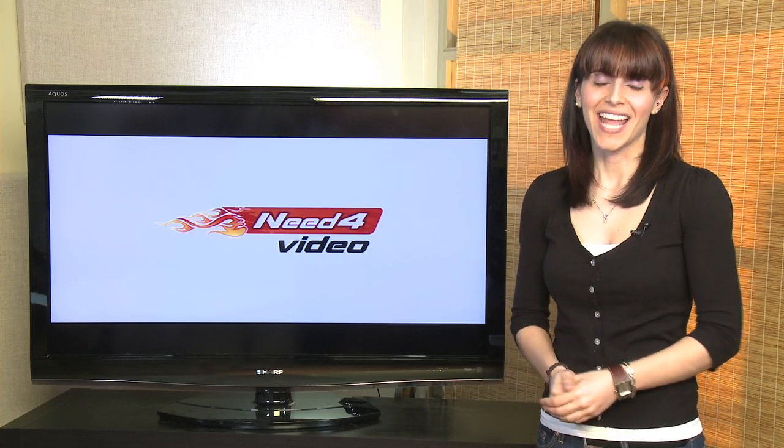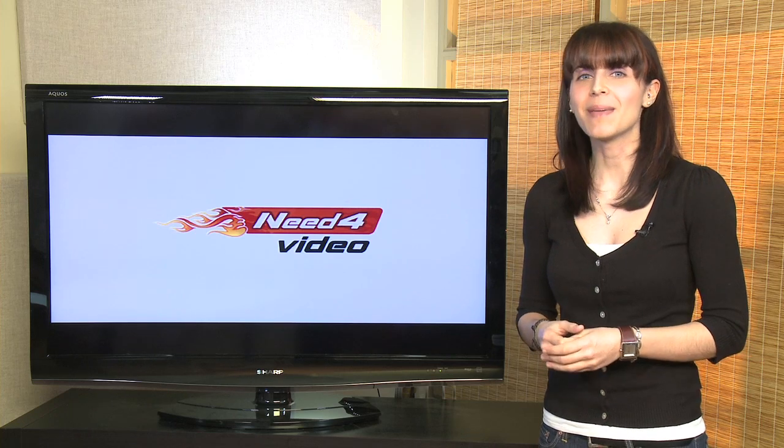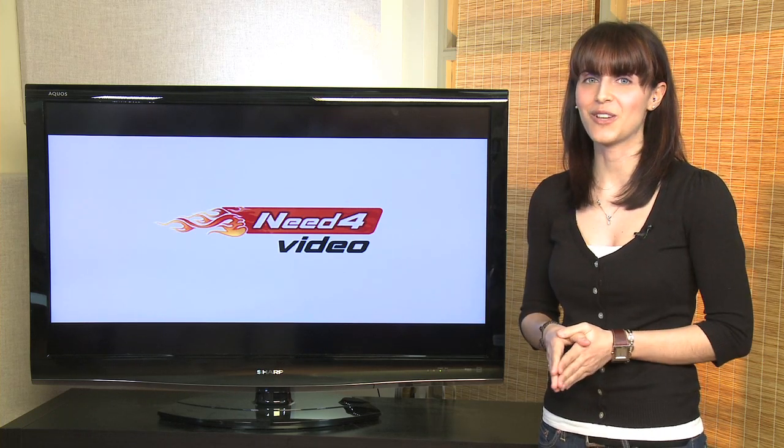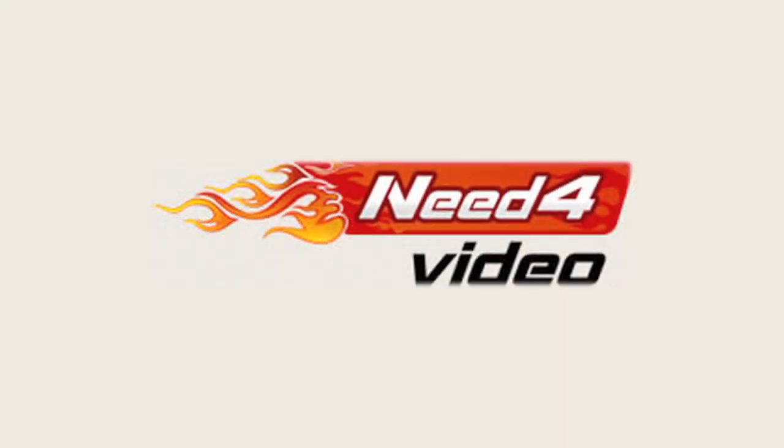Video is booming nowadays, and everyone's looking for the one comprehensive video conversion program that makes it easy to convert a variety of video formats into the type you're looking for. Look no further than Need for Video Converter 7.